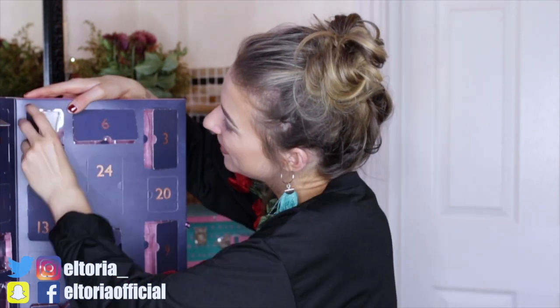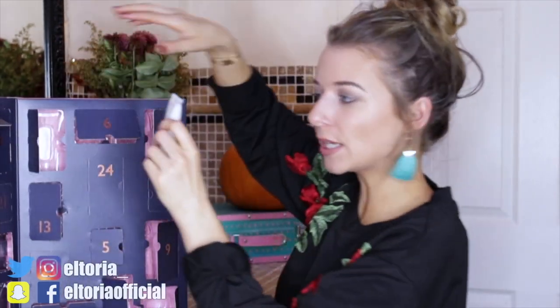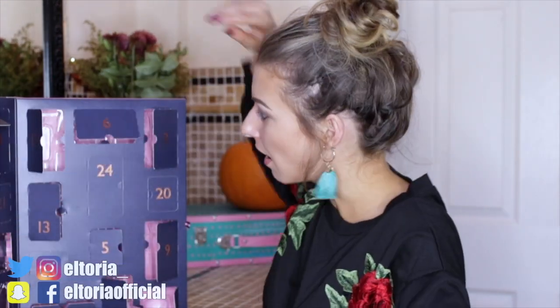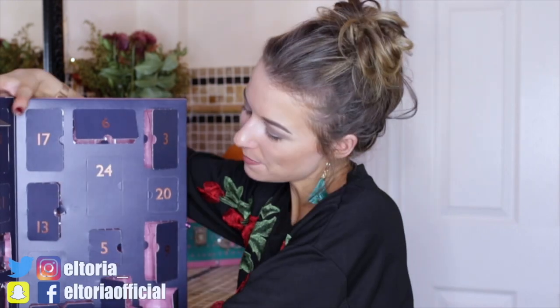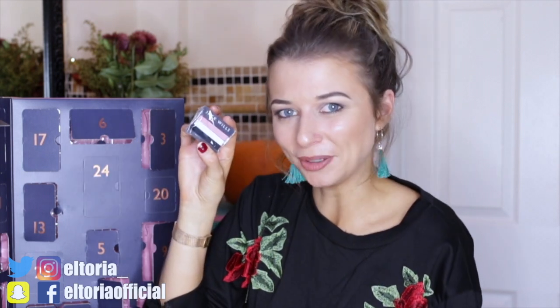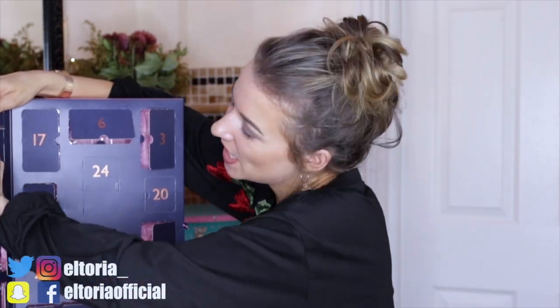Day number seventeen: a body wash in the white scent — a lot of body stuff. Day number eighteen: we have some Jack Wills bobby pins! These look super cute — you've got pink, white, and black/navy blue. I would have expected more bobby pins, but they do look really cute.